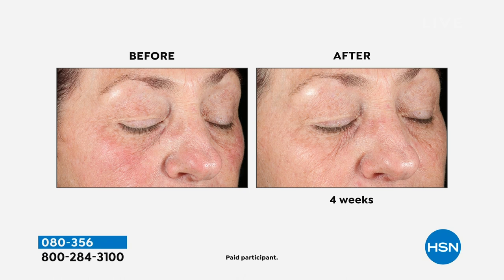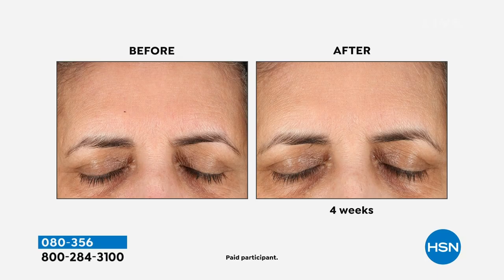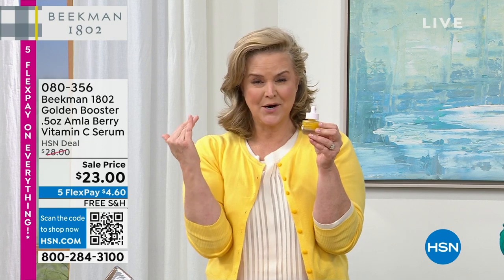What makes ours so different is we use the amla berry — 20 times more potent than orange vitamin C — and it's also stable. When you go to a beauty counter you might spend $80 on a serum that isn't even stable. Look at the before-and-after: the forehead brightness, the glow. If your skin is gray, dull, or ashy — even without age spots — this is the perfect solution.